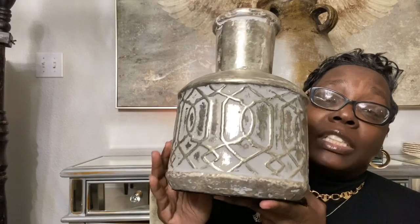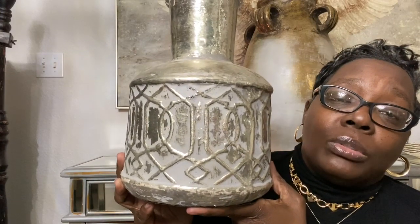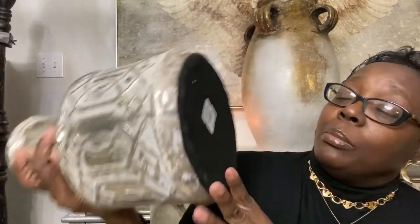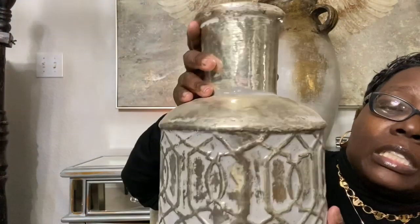This vase has a rustic vibe to it — y'all know I love rustic decor. And even with that angel picture back there, a lot of you all are familiar with that picture from different tours I've done of this room. It blends in so nicely. Could you imagine some florals in this? That's $29.99 for this piece, and it is so beautiful. Look how pretty that is.